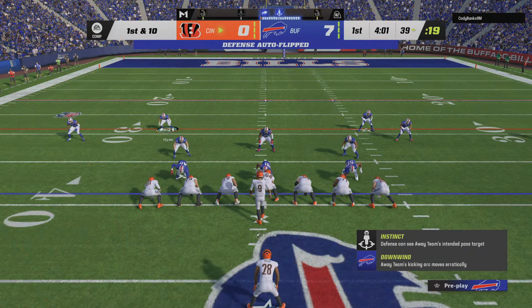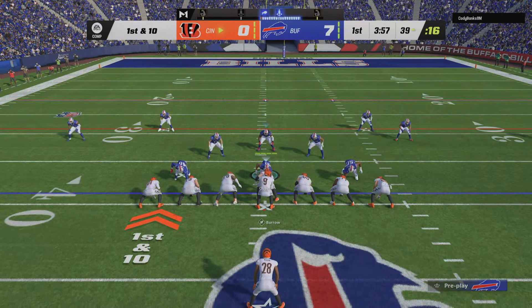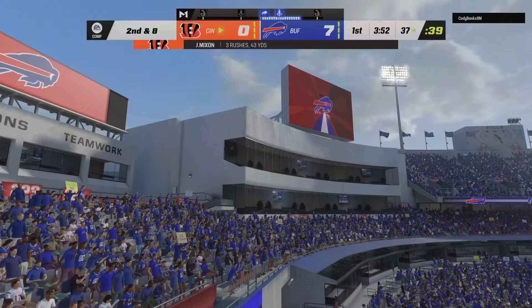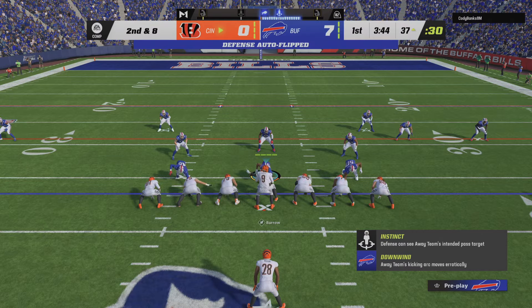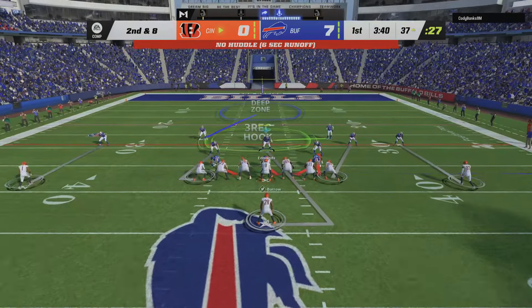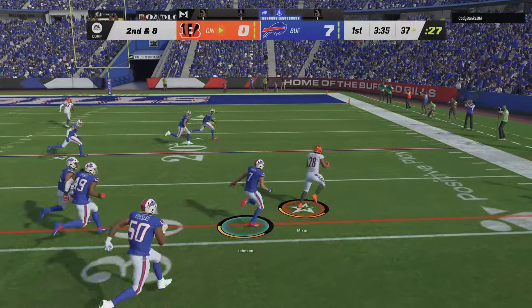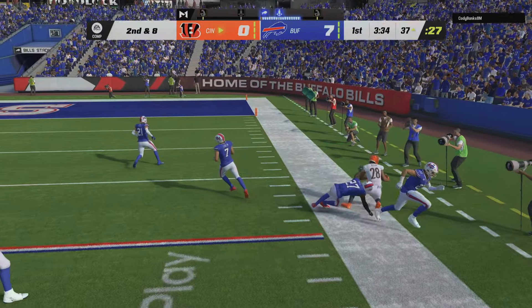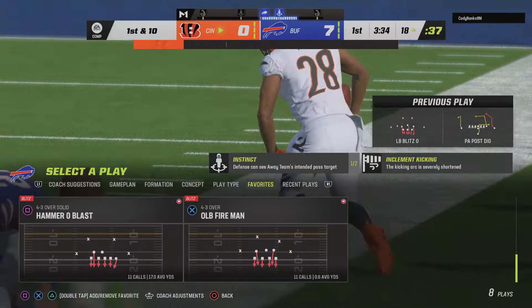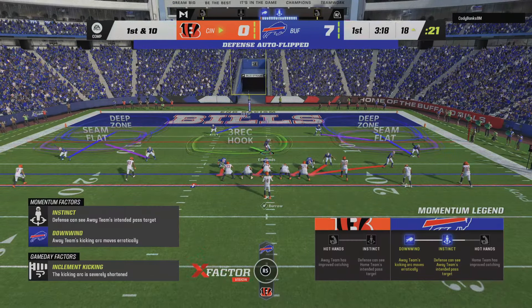41 yards rushing for Mixon in his first two carries. Back to Mixon on first down and he can only manage a couple — second and eight coming up. Burrow going to fake to Mixon and now looks to throw, finding his running back Joe Mixon. He'll get it inside the 20 and into the red zone before going out of bounds — 19 yards to pick up there, moving the chains.